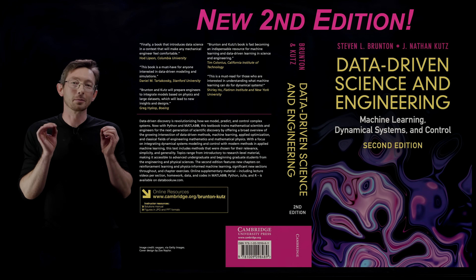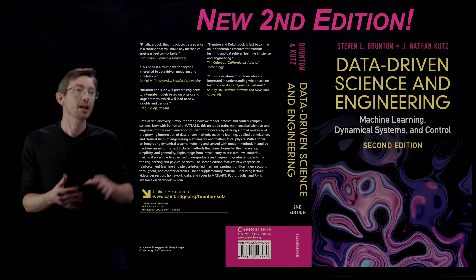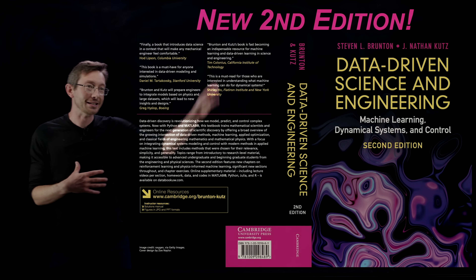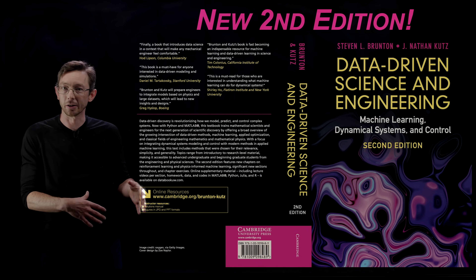Welcome back. I am super excited today to introduce you to the new second edition of our book, Data-Driven Science and Engineering, by myself and Nathan Kutz.